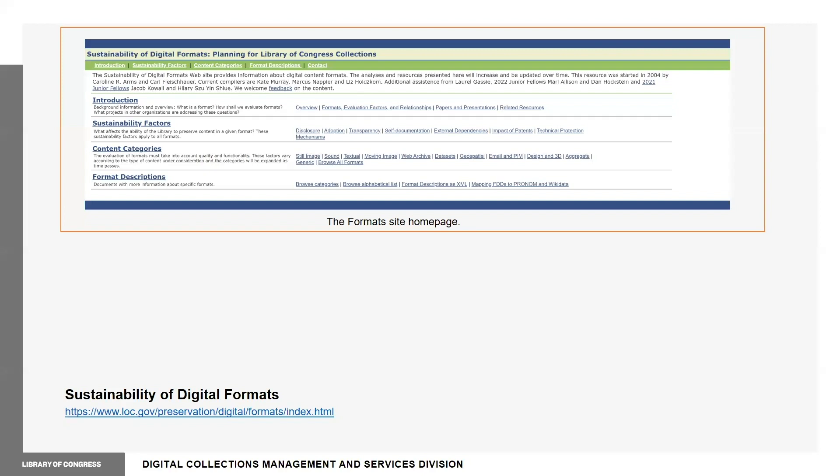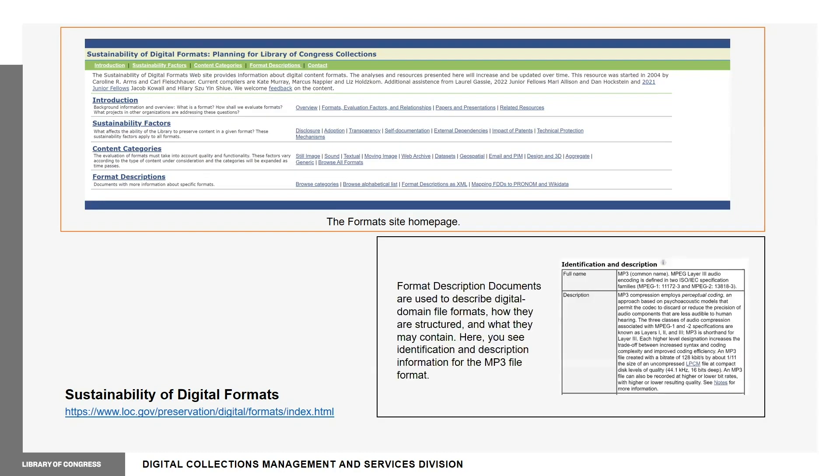This project's work centers around continually improving and enhancing the sustainability of the digital formats website, which I'll also refer to as the format site. This important resource provides data, information, and analysis of over 530 digital file formats, and yields an average of 40,000 globally distributed users per month.